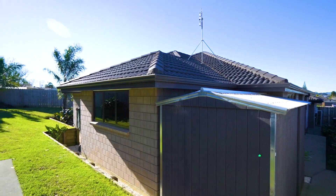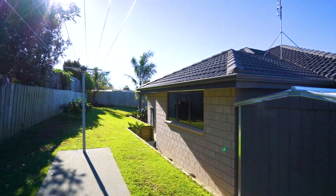Near new and immaculate, fantastic location — properties like these are hard to come by, so you don't want to miss out. Our open homes are both Saturday and Sunday, 2 to 2.30. See you there today!